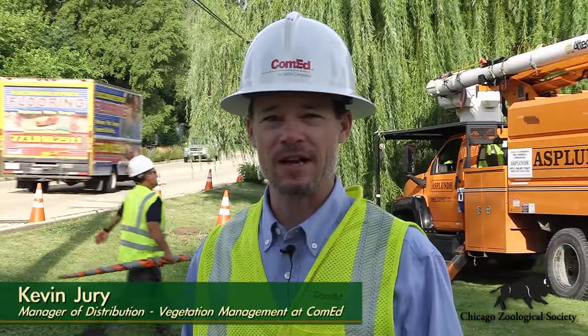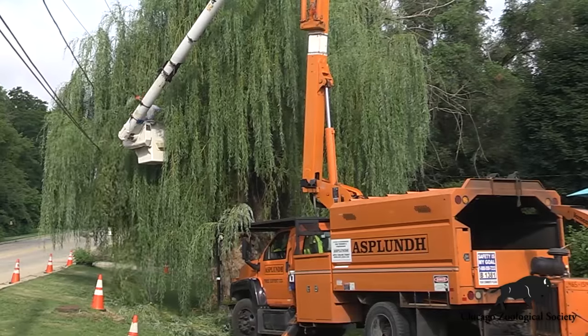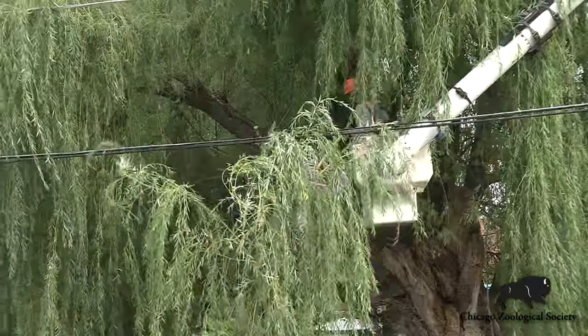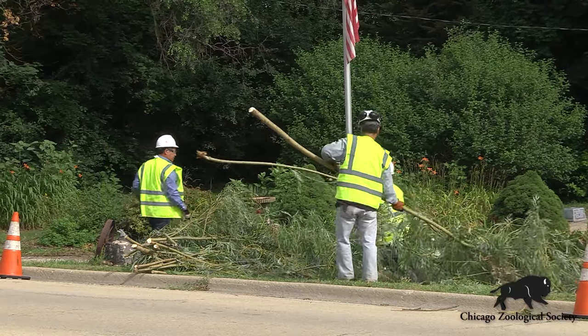Most people don't understand — and I don't think they're aware — that we have 250 tree crews out on the street on any given day, cutting trees and branches away from the power lines. So we're taking those materials and actually seeing them put to good use, as opposed to being run through the chipper and turned into mulch.